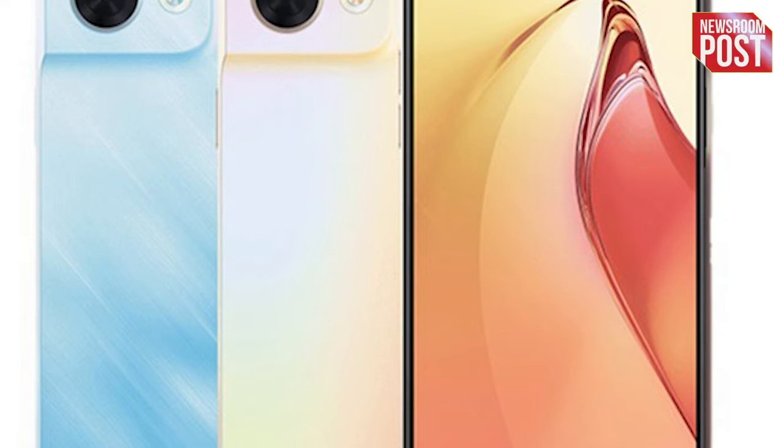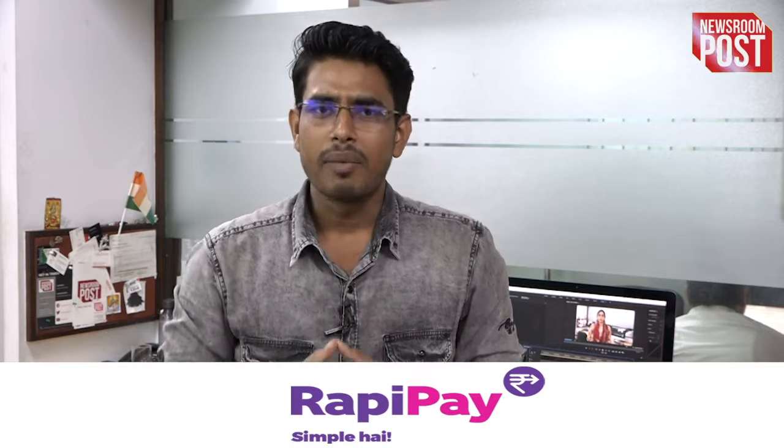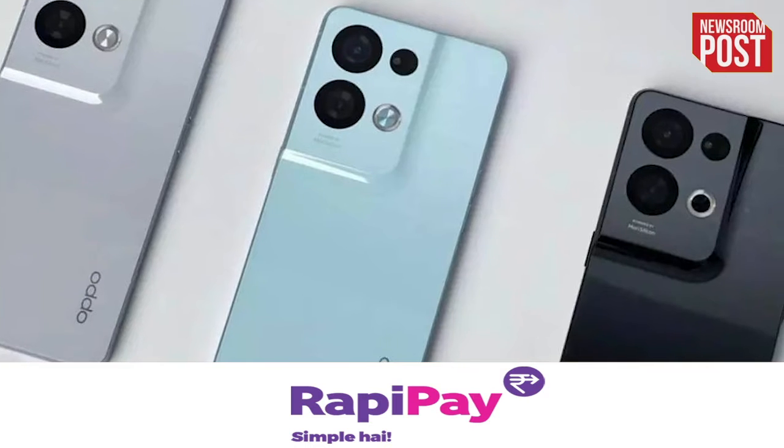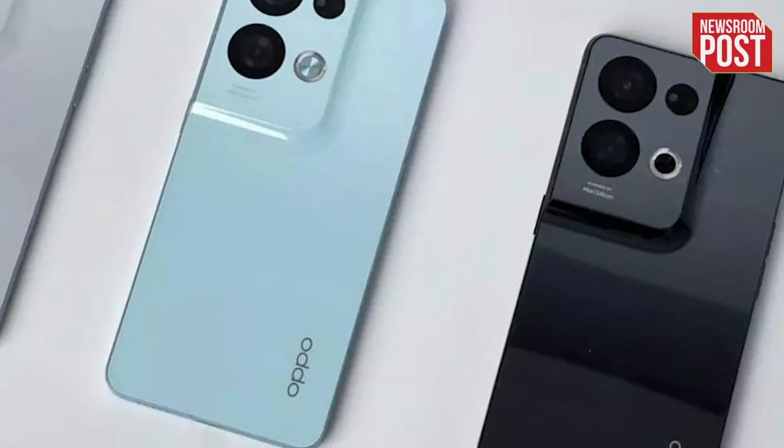At the time of recording this video, the camera specifications were not revealed by the company. However, it is expected that one will get a 50MP primary camera paired with an 8MP ultra-wide-angle lens and a 2MP macro camera with an autofocus facility. For selfie lovers, the company offers a 32MP shooter.